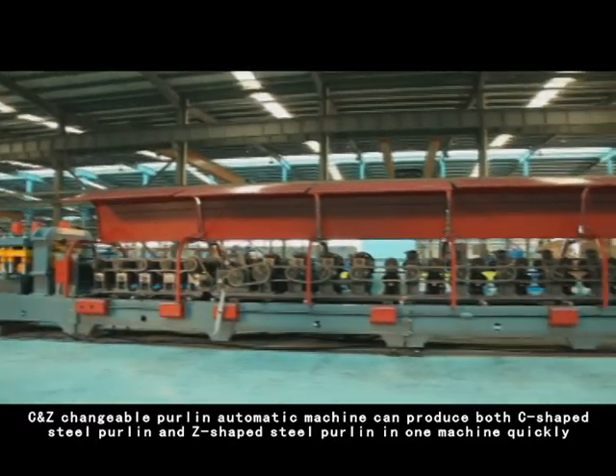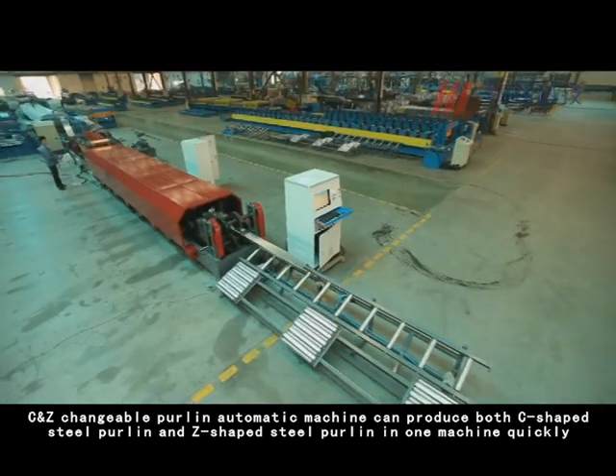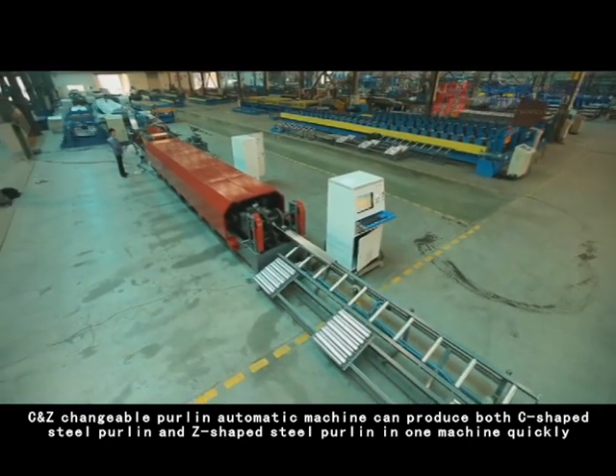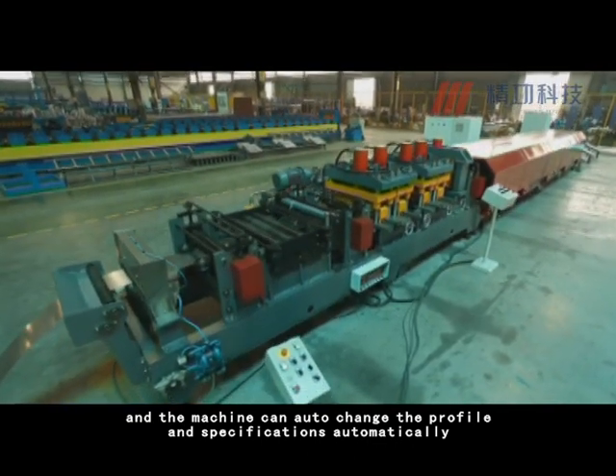The C&Z Changeable Burning Automatic Machine can produce both C-shaped steel purlin and Z-shaped steel purlin in one machine quickly. The machine can auto-change the profile and specifications automatically.